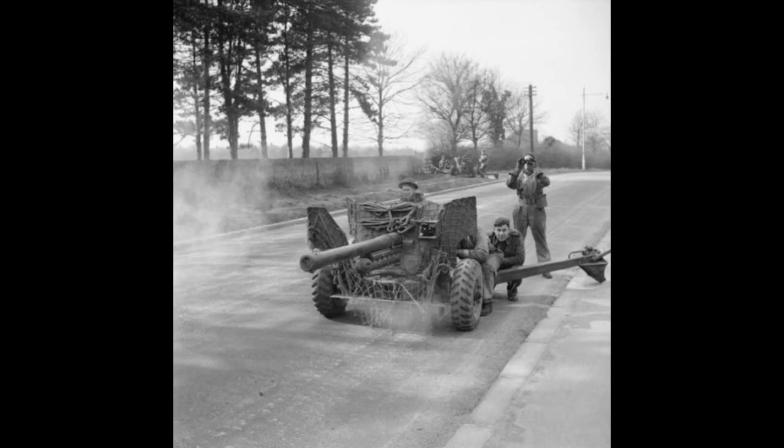Even today, restored six-pounders appear at reenactments in museums across the world. Veterans touch the metal as if greeting an old friend. To them, it isn't just a weapon. It's a memory of comrades, of nights under shell fire, of that single breath between aiming and recoil. Its bark once echoed across deserts and forests, defying tanks that were supposed to be invincible. The irony is beautiful. A weapon dismissed as too light ended up shaping the outcome of battles against the heaviest armor mankind had ever built.